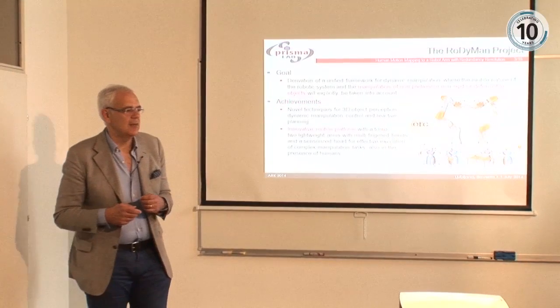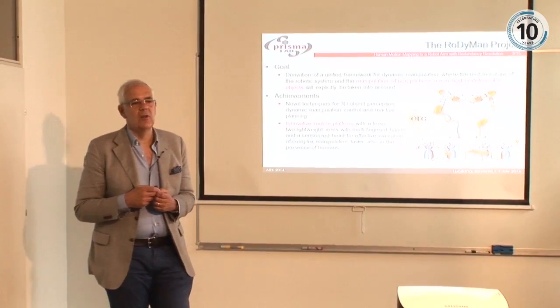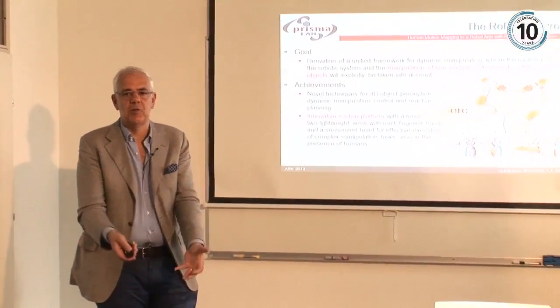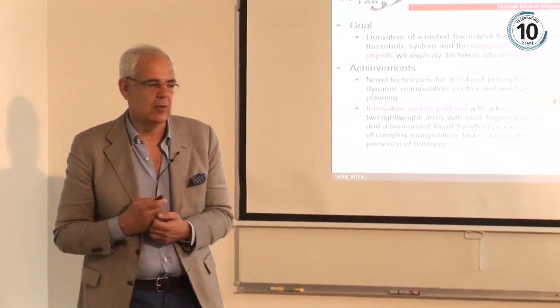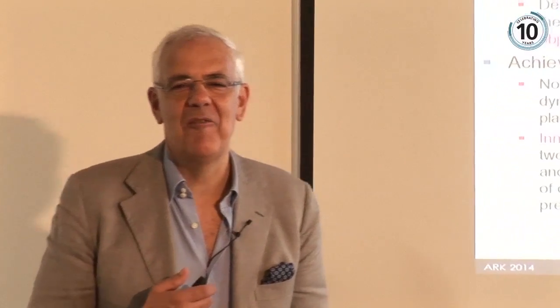The European Research Council funds excellence in research from scientists from all over the world. Of course, you have to spend your grant in a European institution. I was lucky — or maybe good enough — to have an interesting proposal. This is blue-sky research at the frontier of robotics research methodologies and technologies.